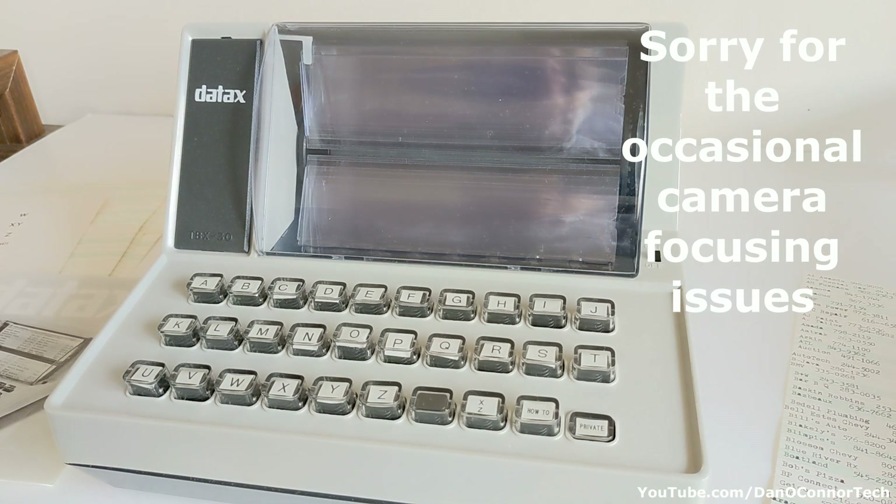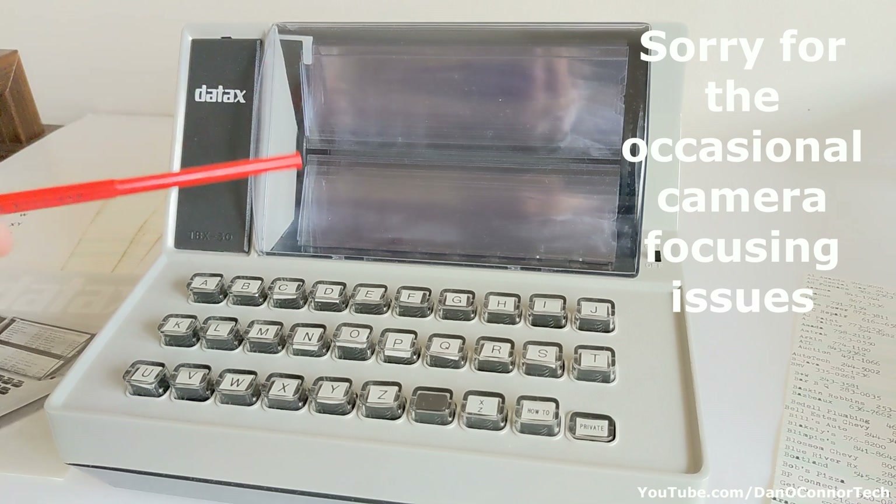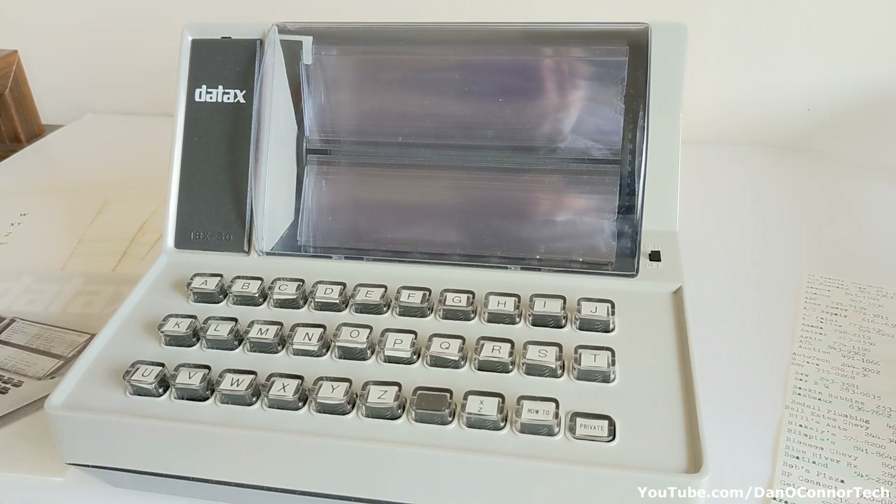From 1977, according to the patent information I found, this is the Daytax TBX-30, an information recording device on cards which were then retrieved by pressing various buttons. So let's take a look at this.